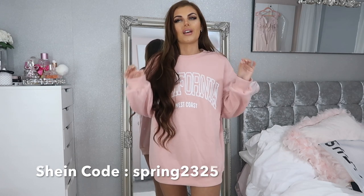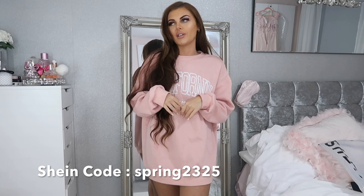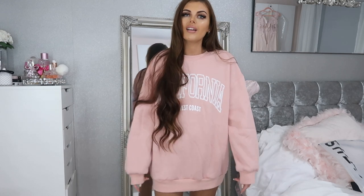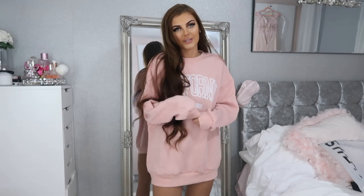I've got quite a few things on the maybe pile so I'll probably try them on again and watch the video back to decide. I really want you guys to let me know which was your favourite item from this video, and if you're going to shop on Shein for spring/summer. I also have a discount code which I'll pop on screen throughout this video to save you a little bit of money. I really hope you've enjoyed this video — I'll see you in my next one, bye guys!